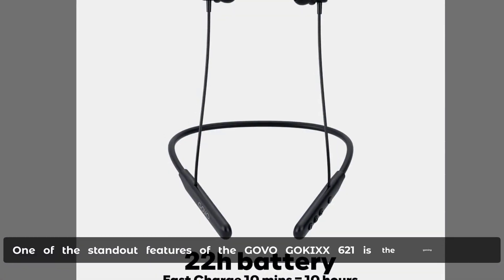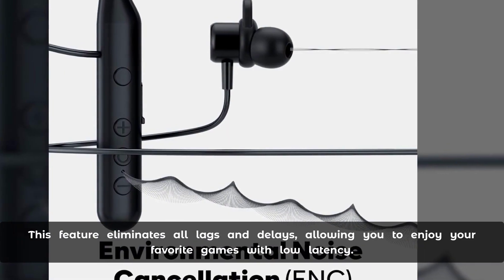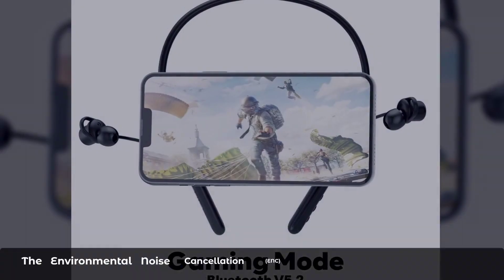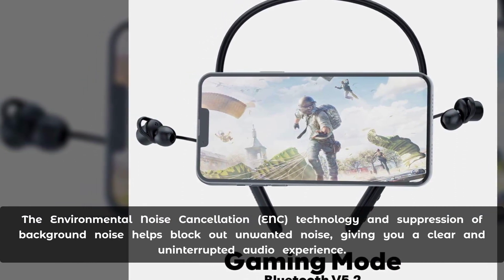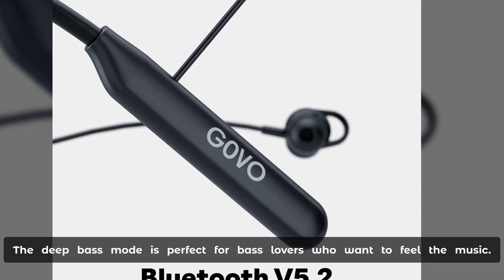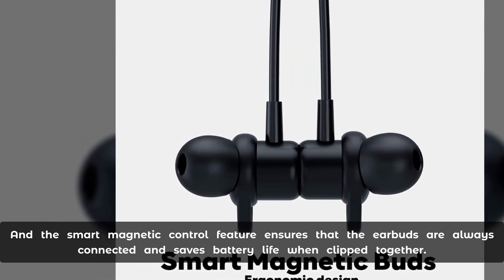One of the standout features of the Govo Goc 621 is the gaming mode. This feature eliminates all lags and delays, allowing you to enjoy your favorite games with low latency. The environmental noise cancellation technology helps block out unwarranted noise, giving you a clear and uninterrupted audio experience. The deep bass mode is perfect for bass lovers who want to feel the music, and the smart magnetic control feature ensures that the earbuds are always connected and saves battery life when clipped together.